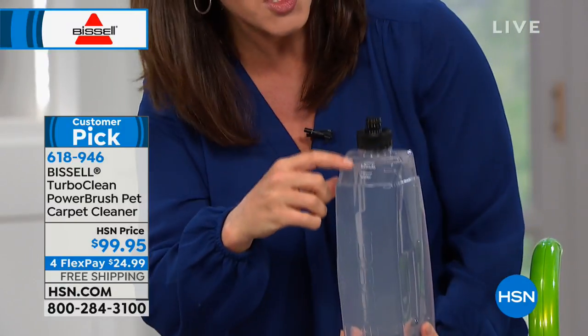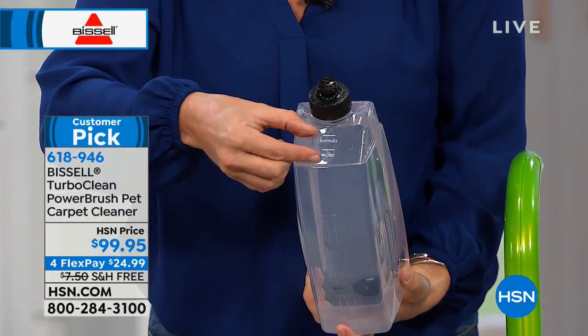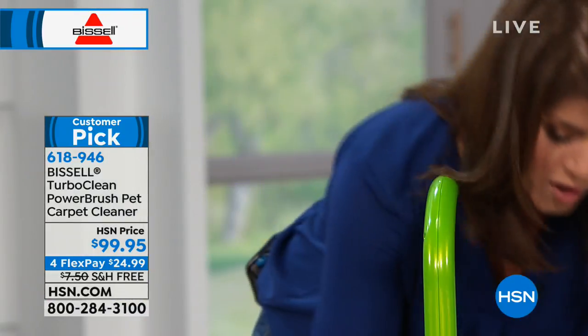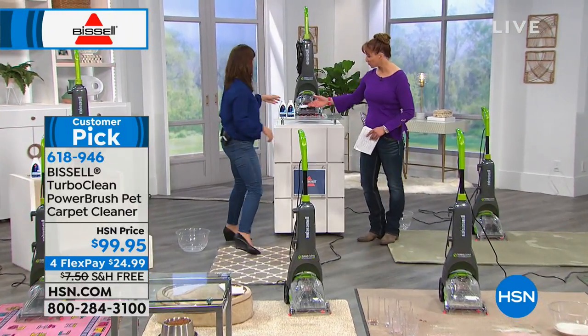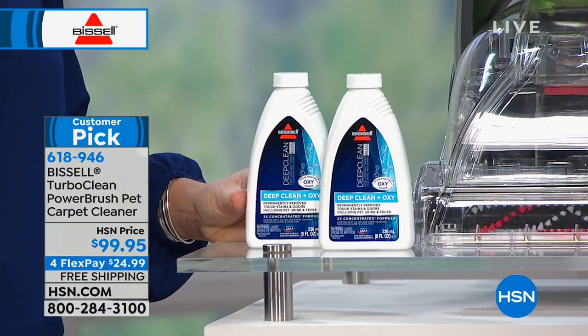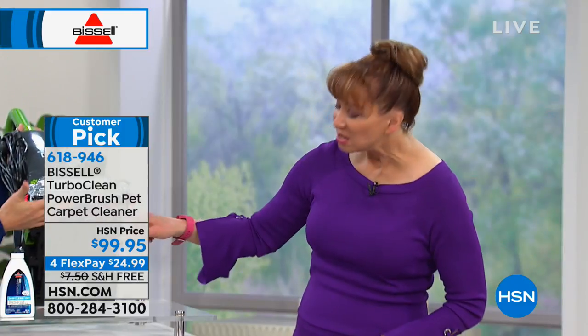You're also getting two Bissell formula bottles with this. It's a two-tank system — look at how huge that tank is. You fill it with the hottest water you can, then add about two ounces of formula — that's all it takes. You don't get one but two of Bissell's famous formulas. Their scientists make them on-premises, which really sets them apart, and a little goes a long way.